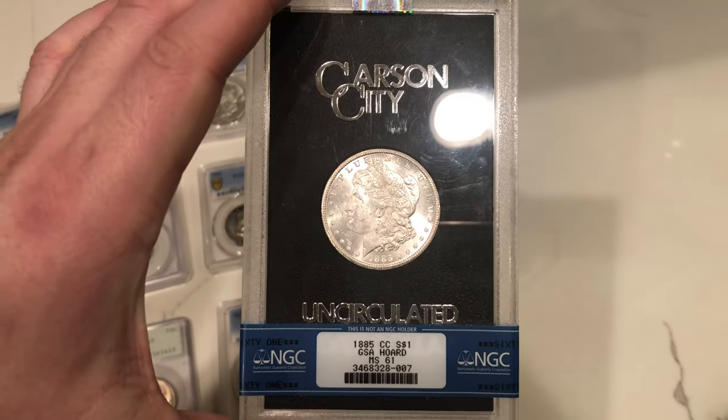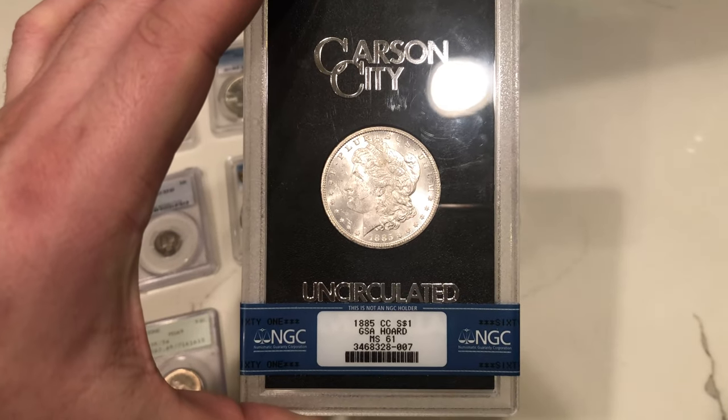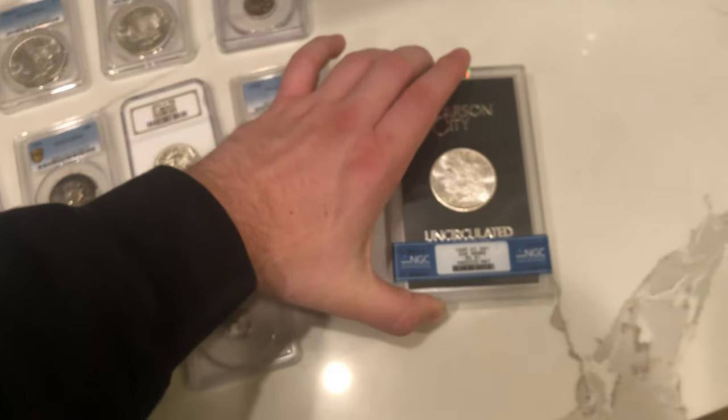We've also got a few Morgans in this episode. This is the 1885-CC in a GSA hard pack — no box or COA. It's kind of beaten up, but it is a nice blast white piece, and it is a better date for this series.